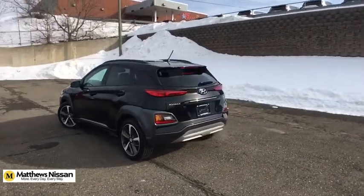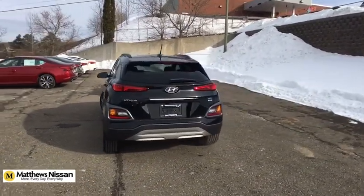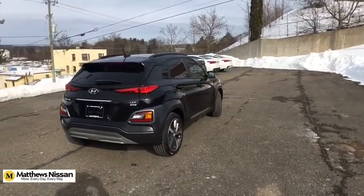Carpeted floor mats. This beauty is sure to make you the talk of the neighborhood, so call or drop in for a test drive today.